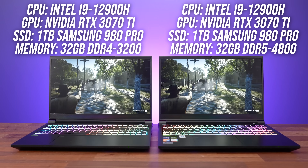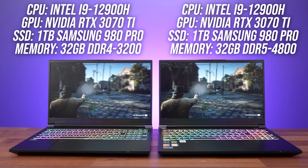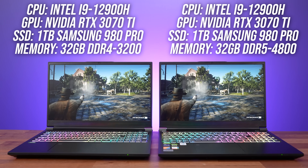These two laptops are the Pro 15 from XMG and are almost the same. They've got the same CPU, same GPU, same SSD, and even 32 gigs of memory. The only difference is one uses the older and cheaper DDR4 memory, while the other uses the newer but more expensive DDR5 memory.